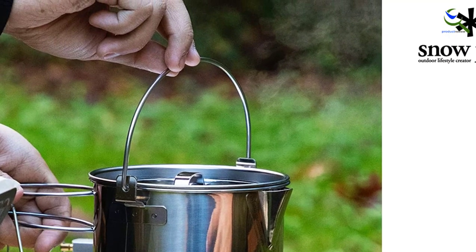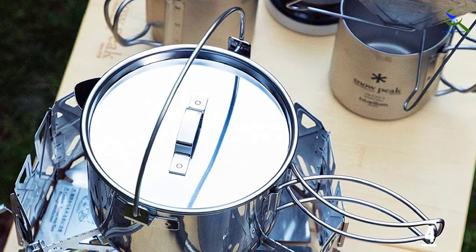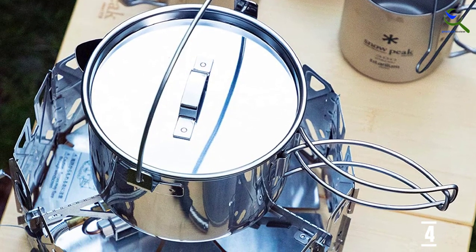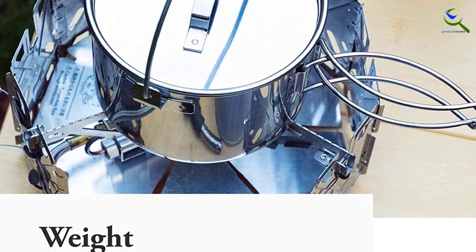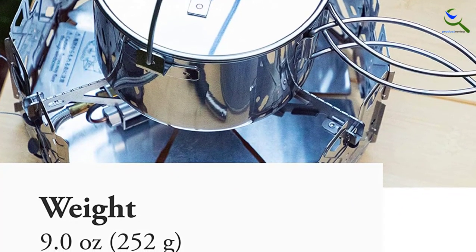Snow Peak's small kettle pairs best with the stainless steel mug 300 or the tableware set family. From durable cast iron to ultralight titanium, Snow Peak has cookware for every environment and user. Camp, cook, and dine in style. Snow Peak believes that time outdoors with others restores the human spirit.